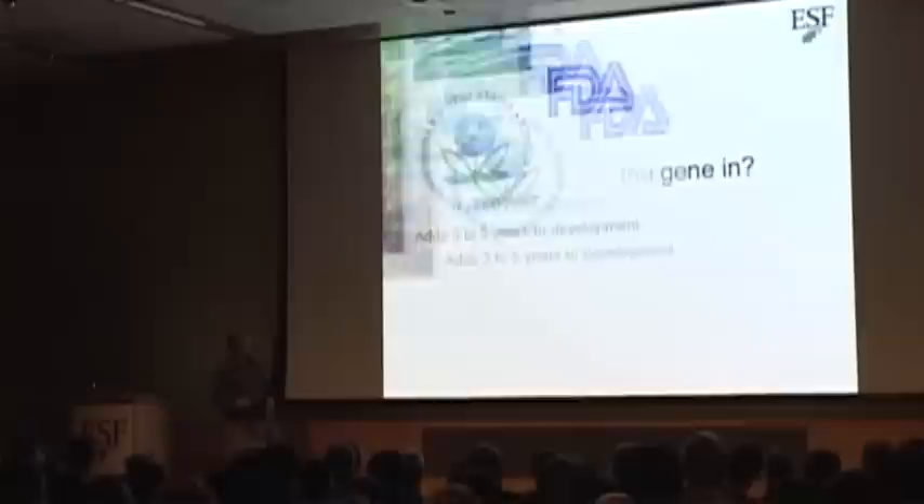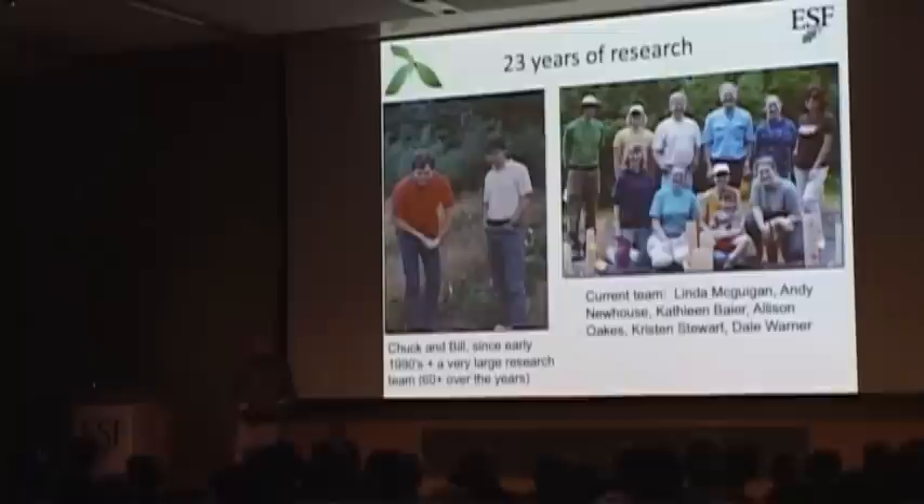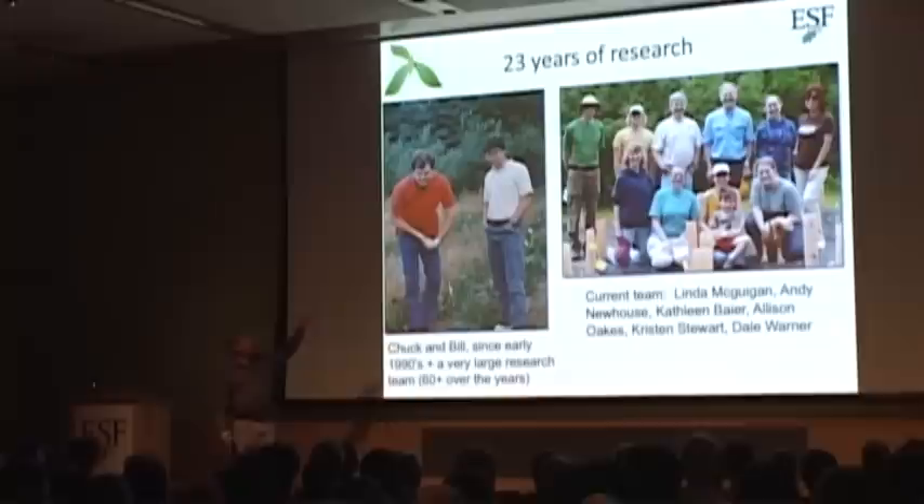So let's talk about how we actually make a transgenic tree — how do you get the genes in? Chuck and I have been working on this for 23 years. And I want to mention this is not just the Chuck and Bill show, as people often call it. We've actually had over 60 researchers contribute directly to this program — from high school students, to undergraduates, to graduate students, to post-docs, to technicians, to visiting scientists. We've had a lot of help over this time.